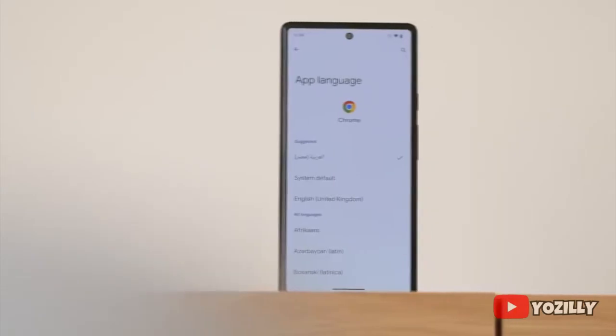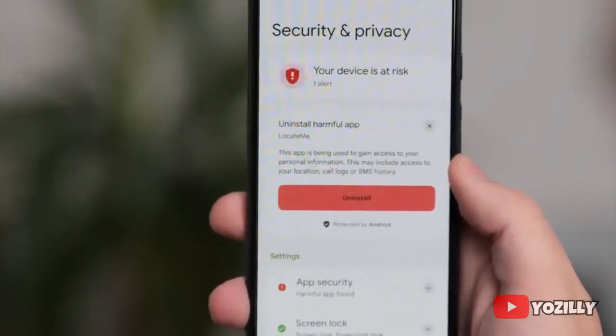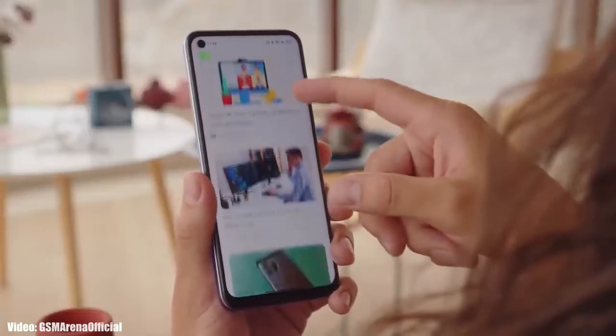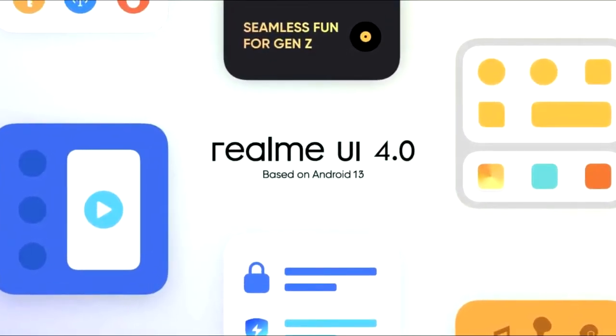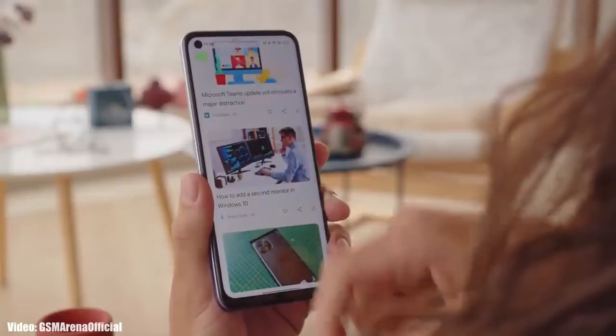Android 13 brings new features like per-app language, improved media player, combined security and privacy settings, and a lot more. On top of Android 13, there will be a custom skin from Realme called Realme UI 4.0. Realme UI 4.0 is still under development, but you can expect new enhancements in the UI and features based on Android 13.